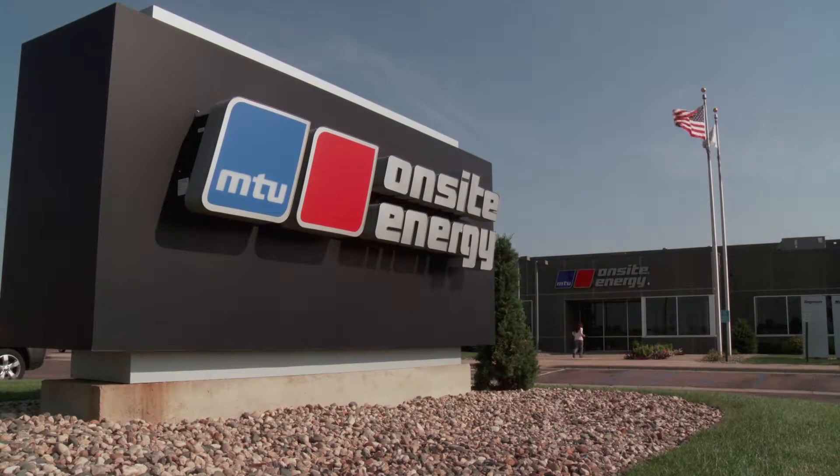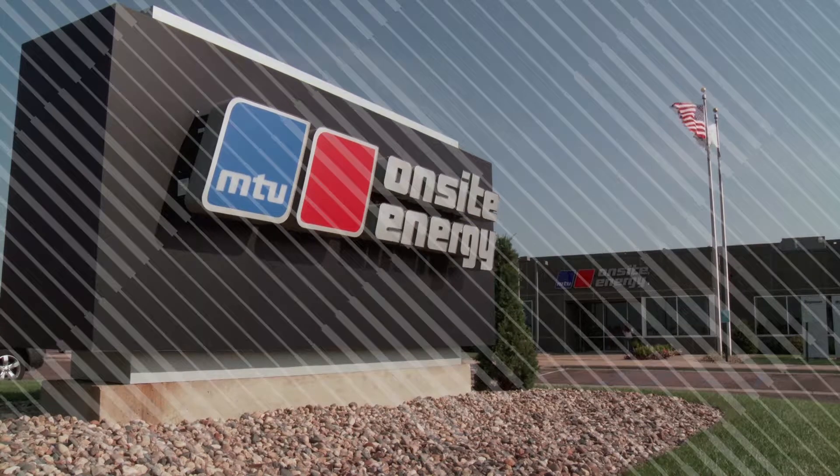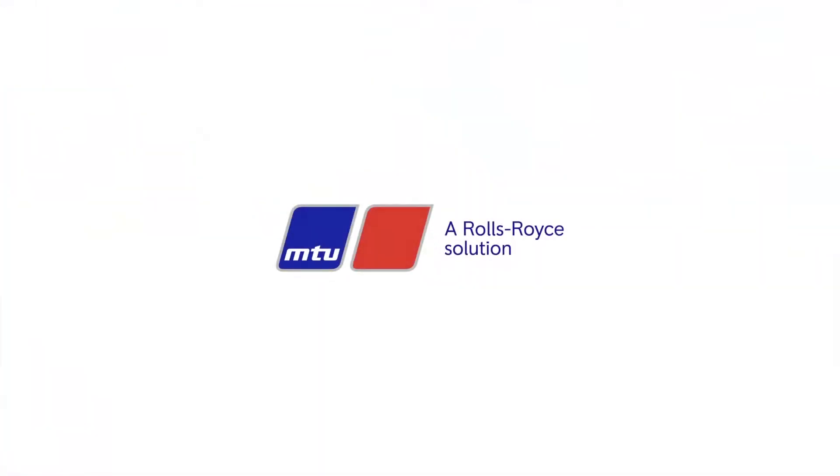MTU Onsite Energy — meeting the needs of mission-critical applications, including seismic certification. For more information, visit www.mtuonsiteenergy.com.